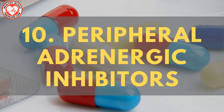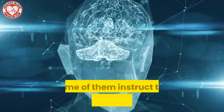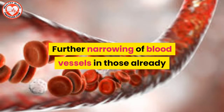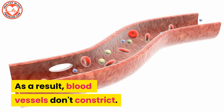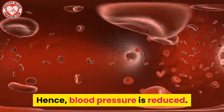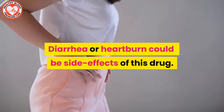Blood pressure medication number ten: peripheral adrenergic inhibitors. When your brain sends messages through neurotransmitters, some of them instruct the blood vessels to constrict. Further narrowing of blood vessels in those already dealing with hypertension causes more trouble. These drugs block those messages from the brain. As a result, blood vessels don't constrict, blood starts to flow normally through relaxed vessels, and hence blood pressure is reduced. Diarrhea or heartburn could be side effects of this drug.